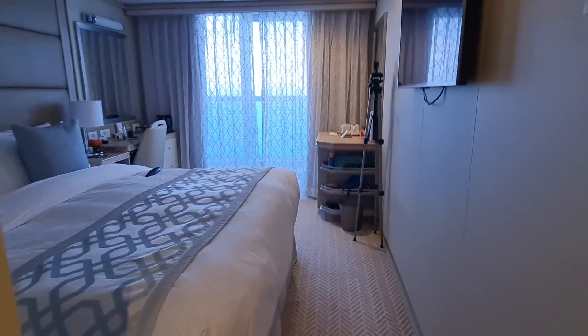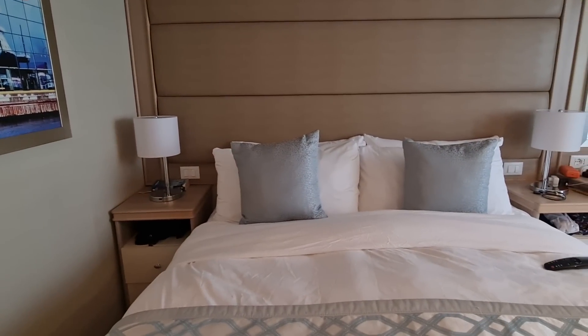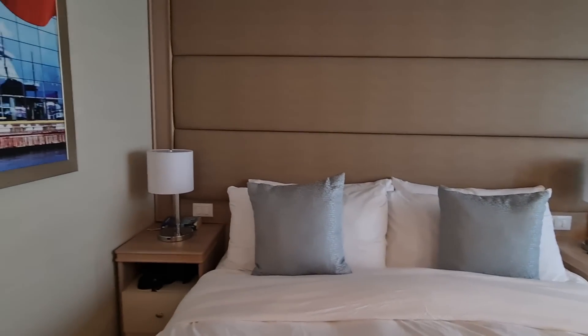Into the main room, you'll see the beds on Princess — they're legendary, for all the right reasons. Very, very comfortable. We've been sleeping very well in this cabin.